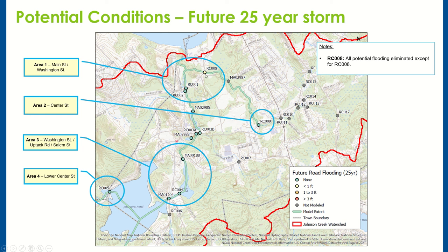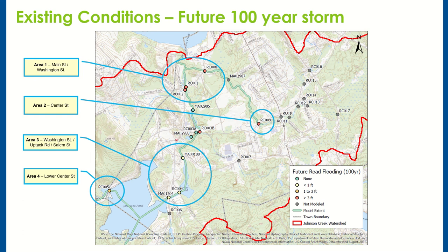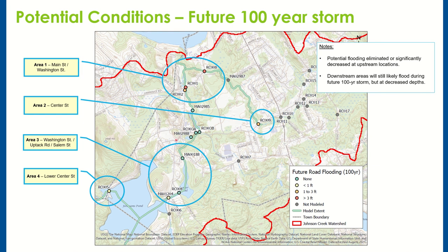Looking at the potential future 100-year storm, without any improvements a majority of the modeled locations flooded, with simulated flooding depths exceeding three feet at some locations. If the proposed improvements are implemented, we can see that flooding is reduced — especially in flooding depth — at most of these locations.